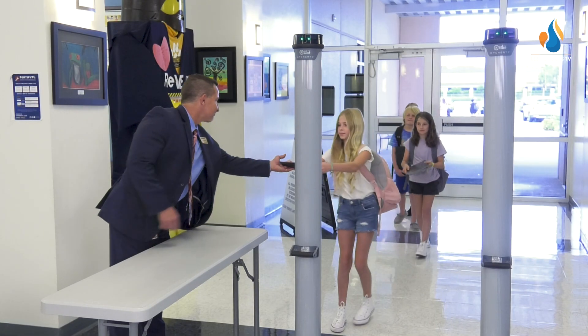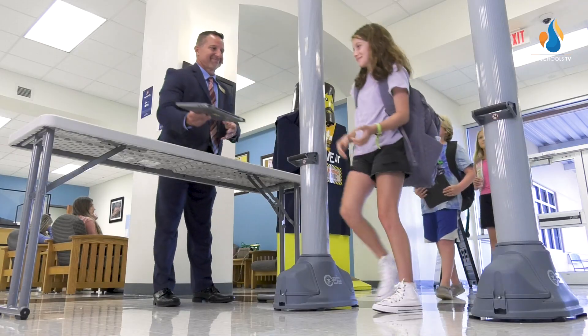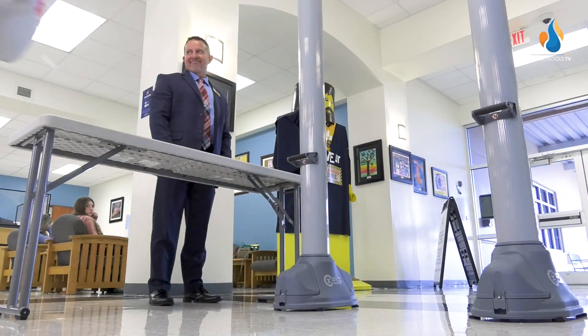Students, when you arrive on campus, you should have your Chromebook out and ready to hand to a staff member before walking through. Retrieve your belongings and continue on to your destination.